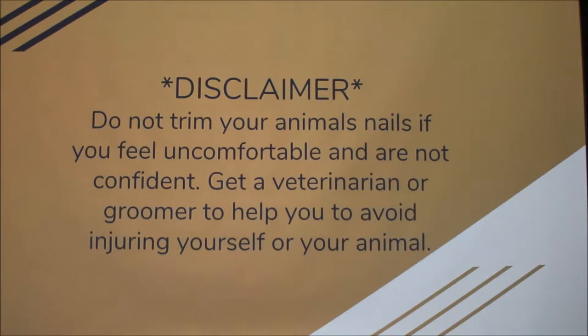Disclaimer: don't trim them if you're not comfortable with it. It will hurt them if you do it too far back, they'll bleed, and that's just not good. You can also cut yourself. You can take them to a vet or a groomer to get it done. There are also files that are a little more safe if you're afraid of doing it yourself — but just don't do it if you don't think you can do it correctly.